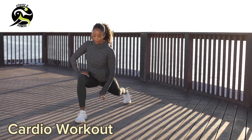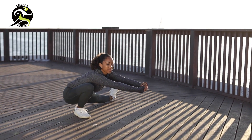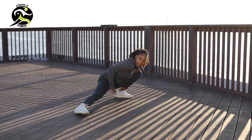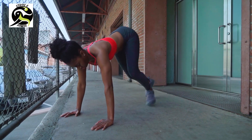Day two: cardio workout. On day two we're going to focus on cardio. This workout will get your heart pumping and help you to burn calories. We'll be doing exercises like jumping jacks, high knees, and mountain climbers. Get ready to sweat.